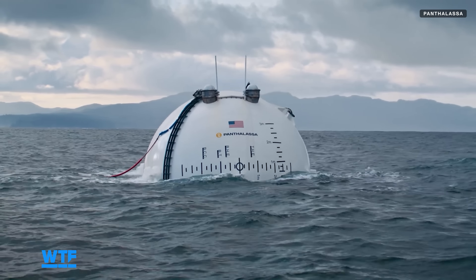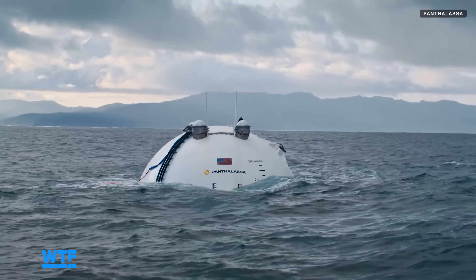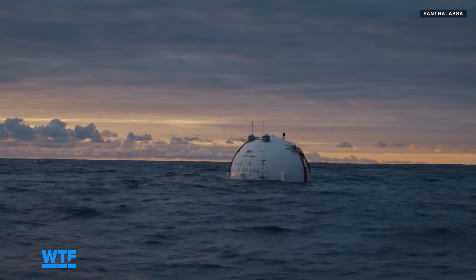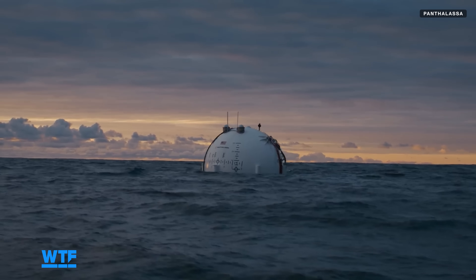Meet Ocean 2, Pantalus' new wave power converter. Joining the ranks of ambitious renewable energy projects, this giant and strange buoy-like object wants to transform the ways we source our power.